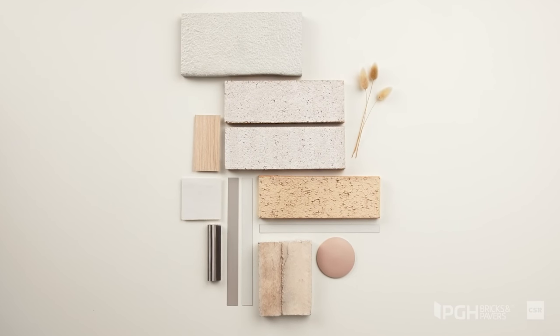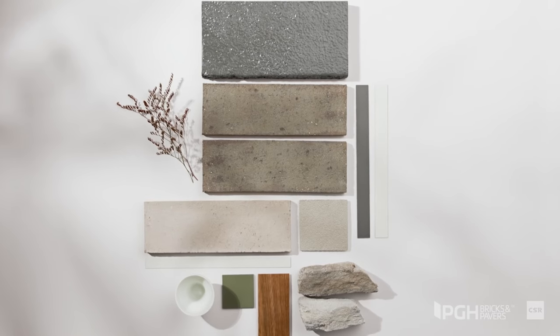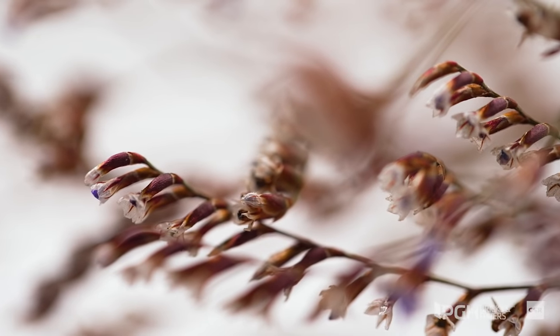The PGH Brick Style Guide is designed to make your building journey experience easy and enjoyable, giving you confidence in the selections you make. It's inspiring, but it also gives you the practical knowledge and tools so you can build a home you'll truly love.